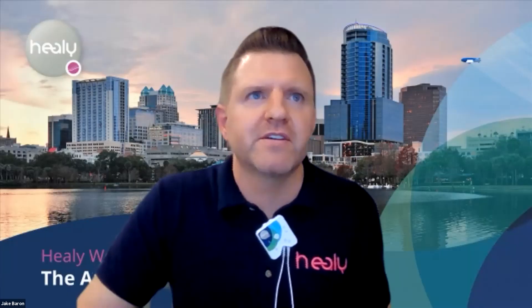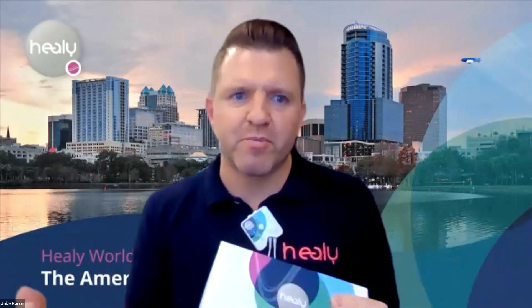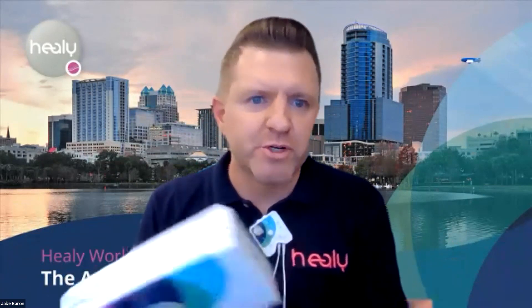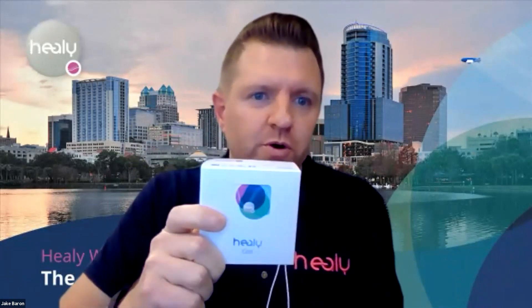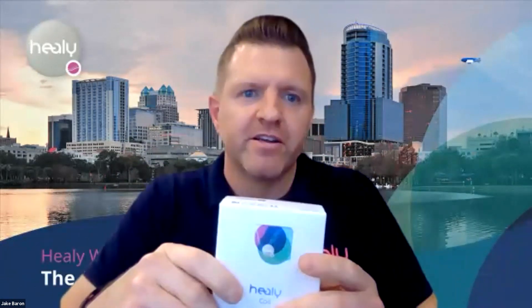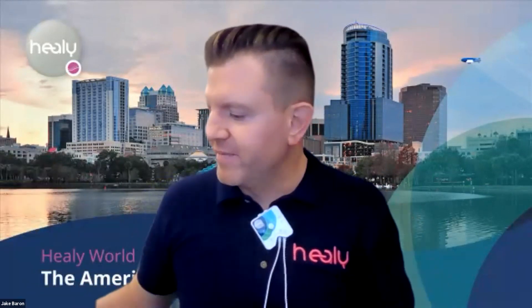Let me stop sharing my screen and show you the Healy box. This is the packaging all Healys come in — typically shipped inside a brown box with paper packing material. Most new orders include the Healy device and the coil. Be careful not to throw away the box or packing material, because every Healy device comes with a pair of silicone and Velcro wristbands tucked inside the shipping box, not inside the Healy device box itself.